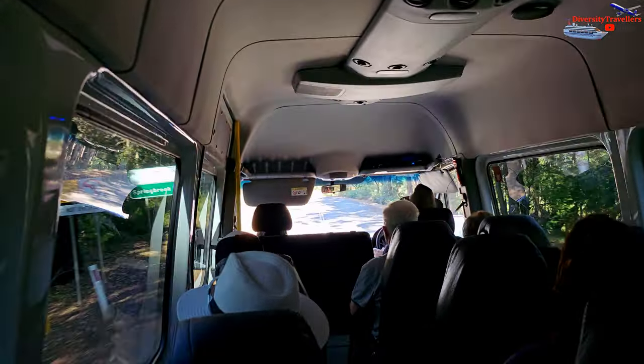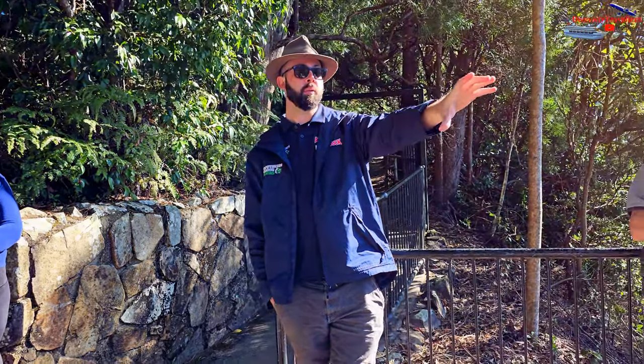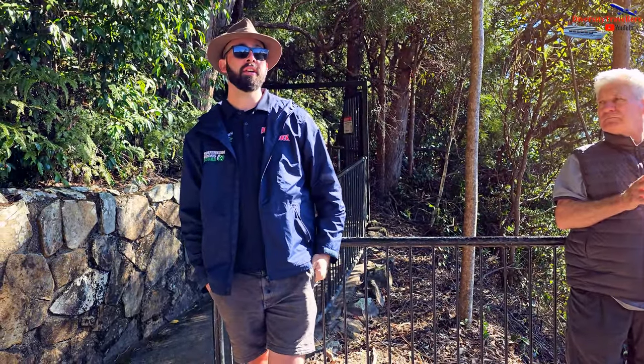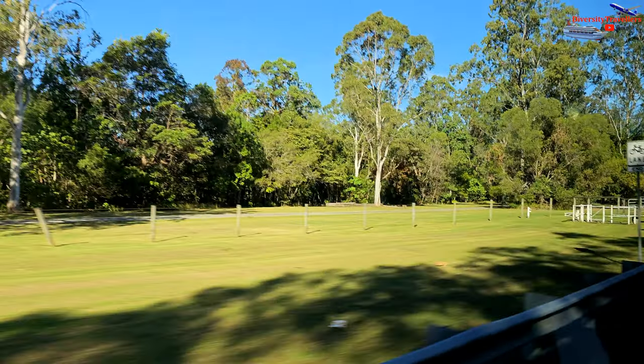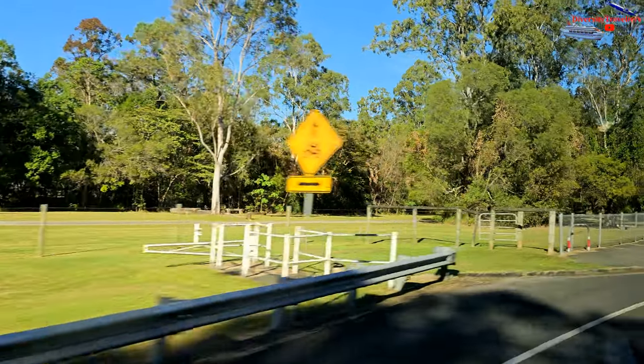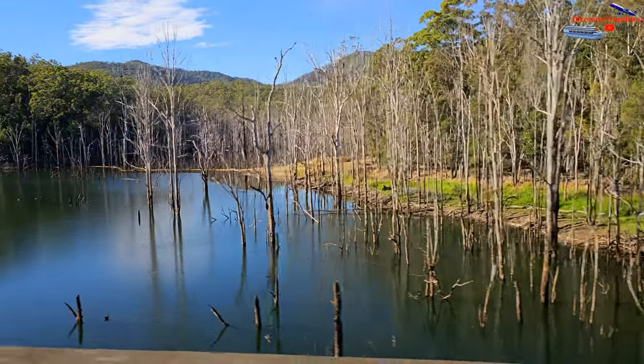It was a bright and sunny winter morning in Gold Coast. We went for a day trip to Springbrook National Park near Gold Coast. Meet our tour guide Russell. Russell made the day most enjoyable by sharing his knowledge on local history, plants, natural beauty and the spiders. We kept most of Russell's original narrations, so please enjoy the tour.